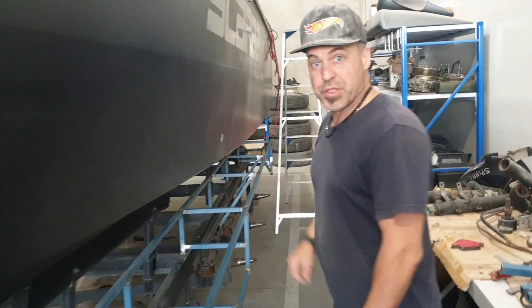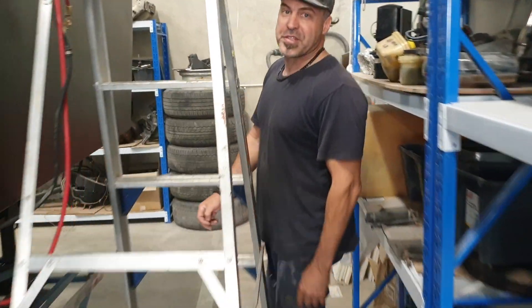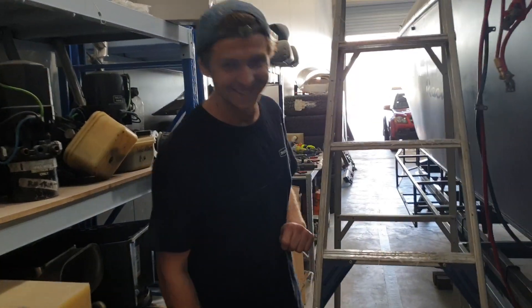But most of the work is back here. We've blasted in the transom. I'll grab the phone now — this is Robbie, he's my number one glasser dude, a champion fiberglasser.